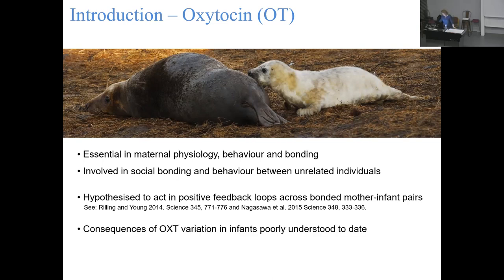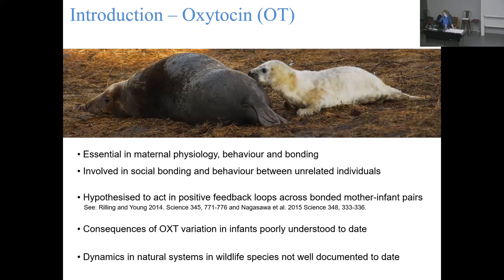Even though oxytocin has been well studied in some aspects, the consequences of variation in oxytocin especially in infants are relatively poorly understood. Its dynamics in natural systems, especially in wildlife species, are essentially unexplored. When I started doing this work, there were very very few - under ten - studies that actually looked at this in wild animals.